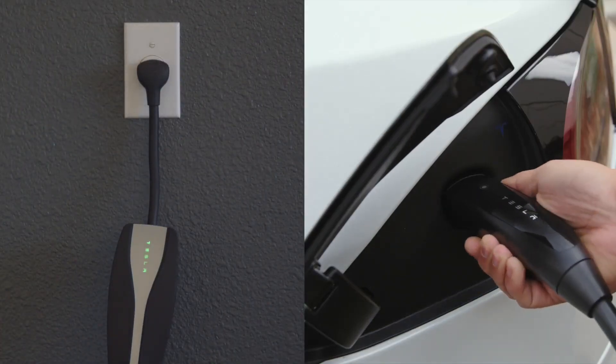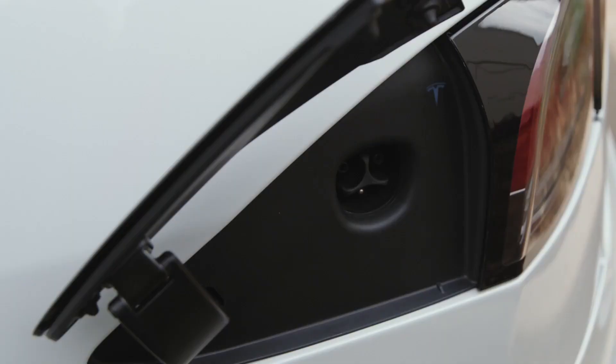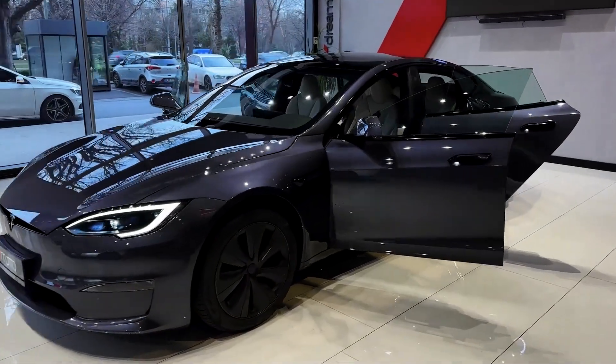You can charge at home with a standard outlet or opt for a Tesla Wall Connector to supercharge your home charging experience. And don't forget about regenerative braking, which recovers energy every time you hit the brakes, boosting your range.